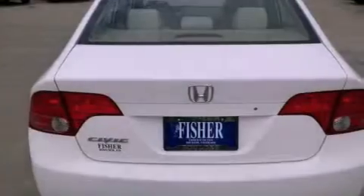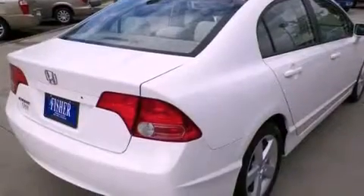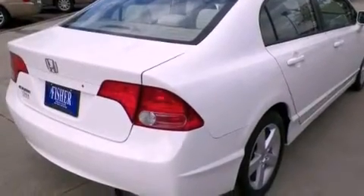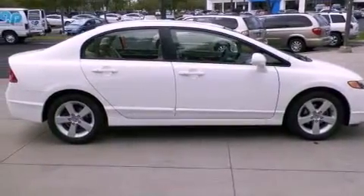Features include air conditioning, cruise control, full power accessories, an electronic throttle, a security system, front and rear floor mats, tinted glass, an anti-lock braking system, a rear window defroster, and alloy wheels.